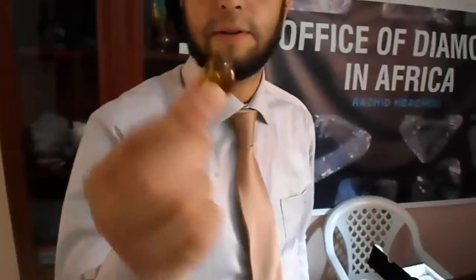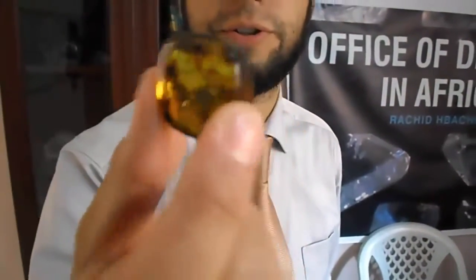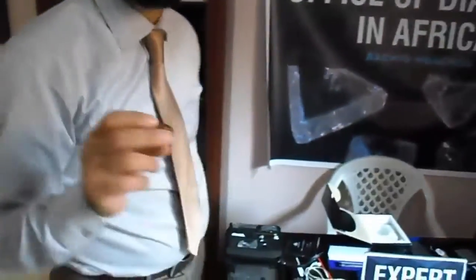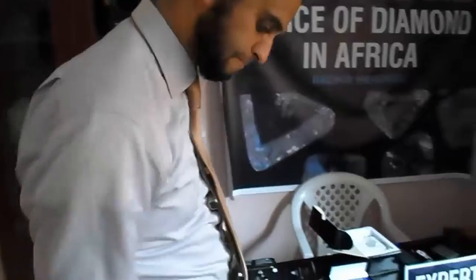Look at this. This stone is amber — this is natural amber. It can be yellow-brown to yellow. Yellow fancy is coming from America and this amber is coming from copper. The yellow one is copper, but this one is from Baltic.